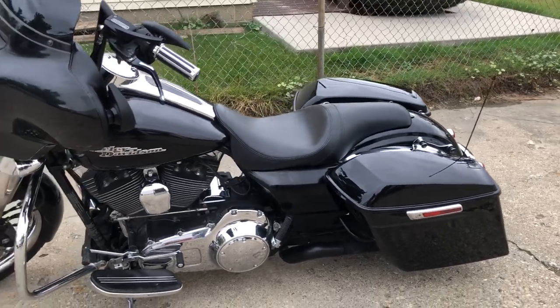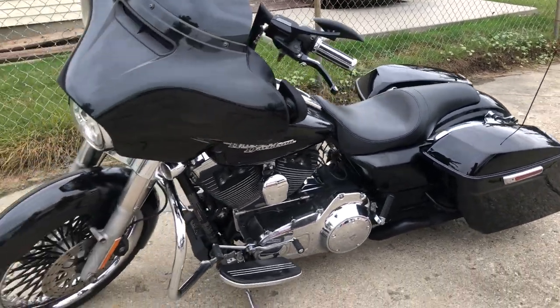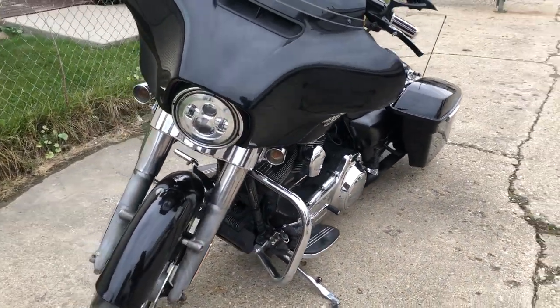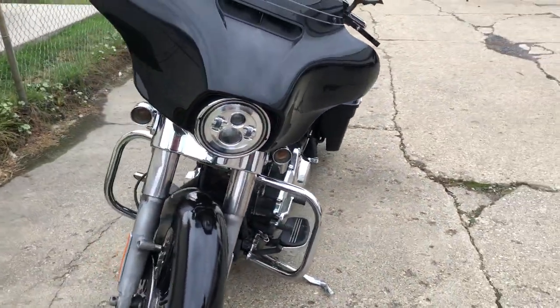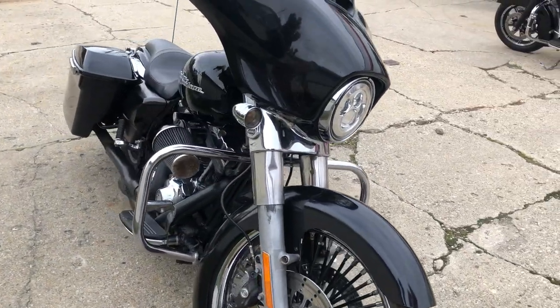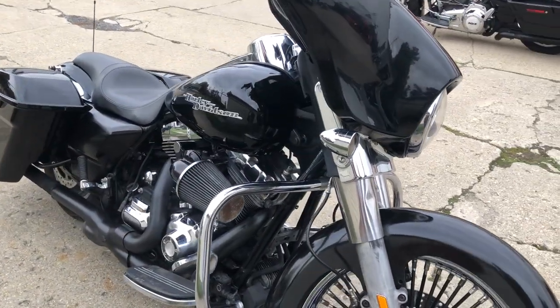Hey guys, ApprovalPowerSports.com here doing a video on a 2014 Street Glide we just took in. It's got that 21-inch fast spoke wheel, extended saddlebag, low profile seat, Daymaker headlight — this thing's got all the extras.